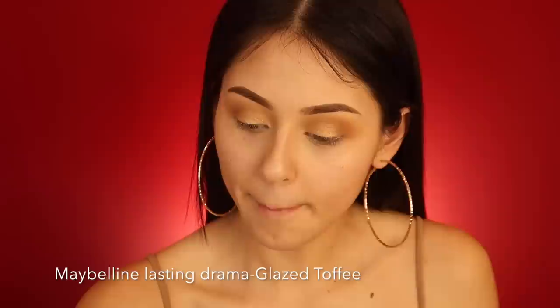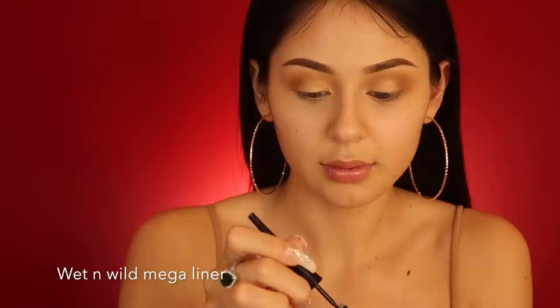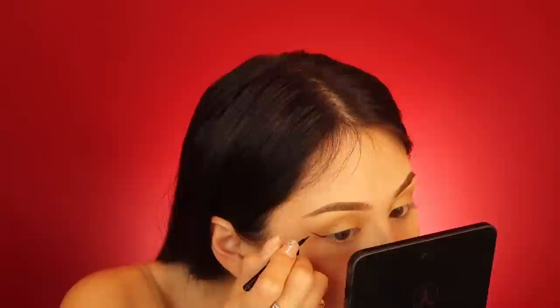For the pencil liner, I tightline the top — you always want to do this because it makes your lashes look fuller. This is a brand new Went and Weld mega liner. I like dramatic liner so I do one side at a time. Eyeliner is so difficult — I struggle with it every single time I do my makeup and it never gets easier. You just grow bigger balls — that's all it is.